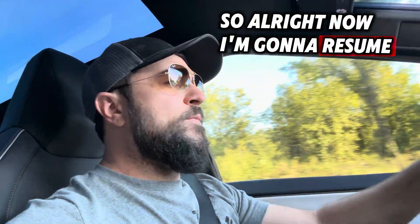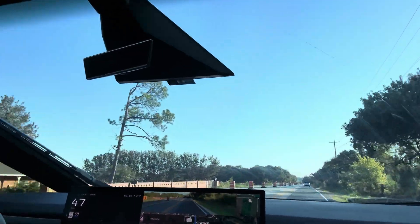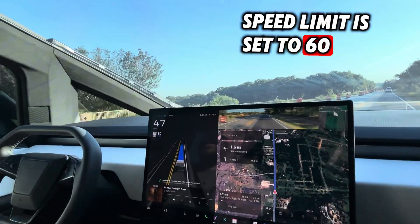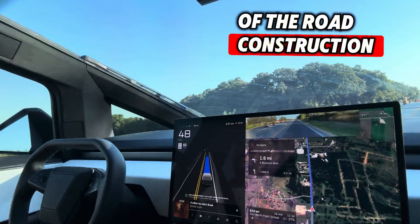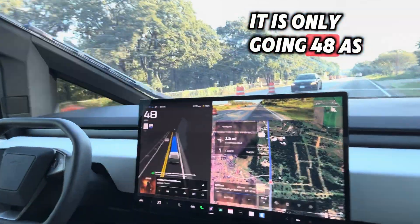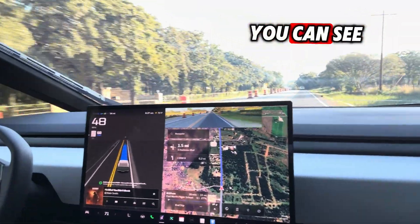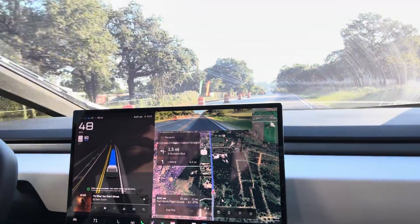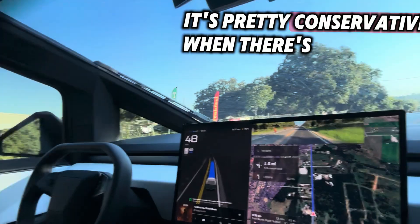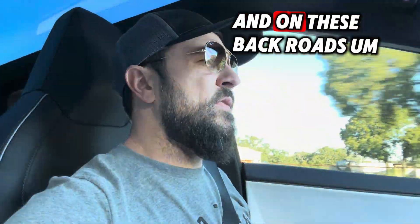Now I'm going to resume on the main road here. Speed limit is set to 60, it automatically does that. Because of the road construction, it is only going 48, as you can see. It's pretty conservative when there's road construction and on these back roads.